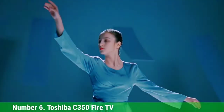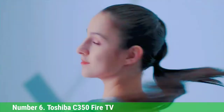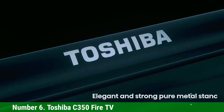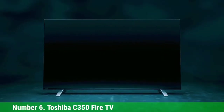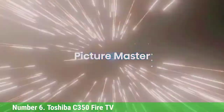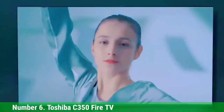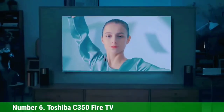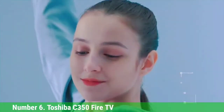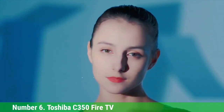Number 6. Toshiba C350 Fire TV. The Toshiba C350 Fire TV is the 2021 addition to the small family of Amazon-powered smart TVs, offering good features and decent performance for its extremely affordable price. It's a decent example of the Fire TV template, combining good enough 4K picture quality, impressively short lag times, and Amazon's great Fire TV smart features like built-in Alexa voice control and a pretty big app store.